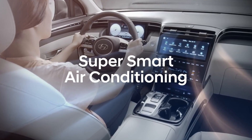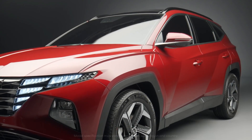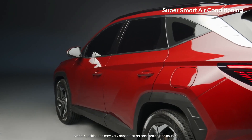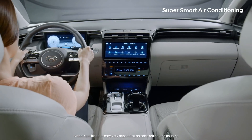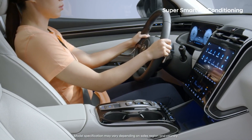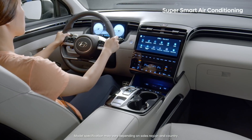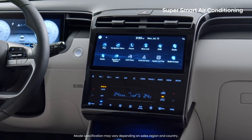Super Smart Air Conditioning. Did you know? The place you spend the most time after home and work is your car. That is why clean and pleasant air within the car is essential for your health and happiness. Meet the all-new Tucson Smart Air Conditioning Technologies.